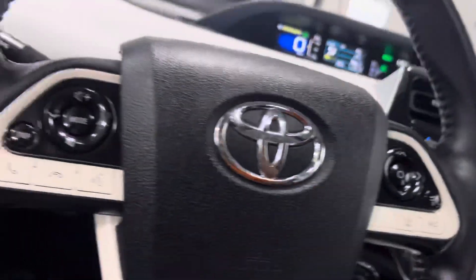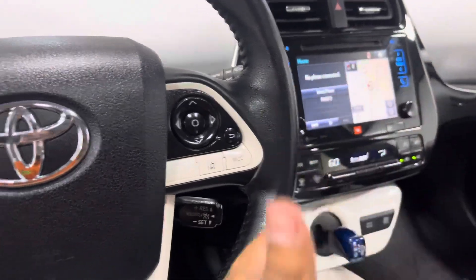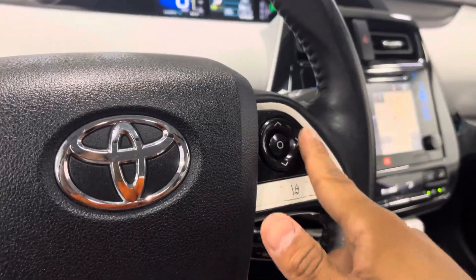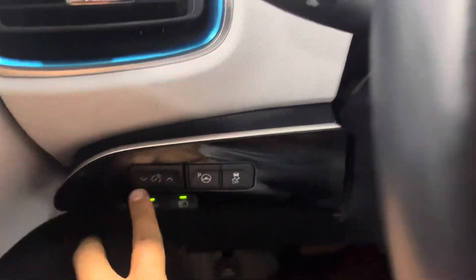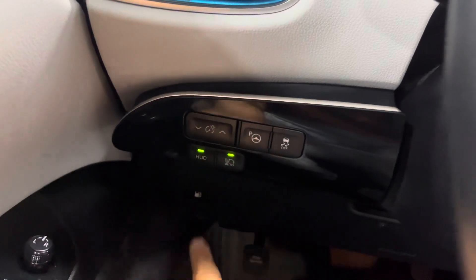You've got audio and voice controls on the left so you can control your radio without reaching for the screen. There's also a nice heads-up display, and you can control the hood area with the controls right here.